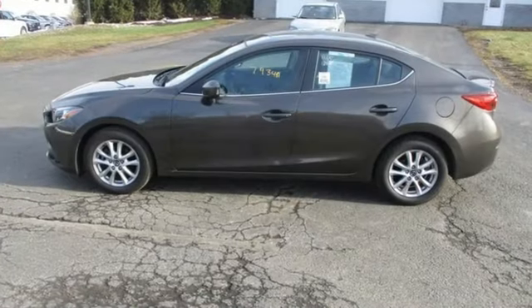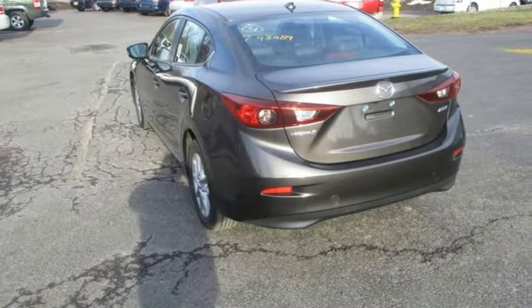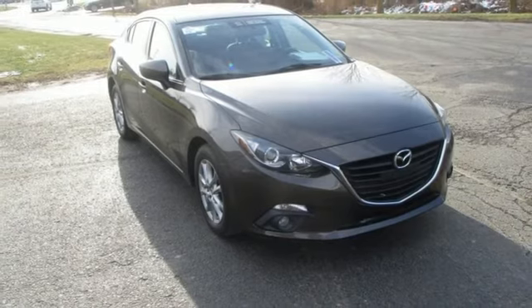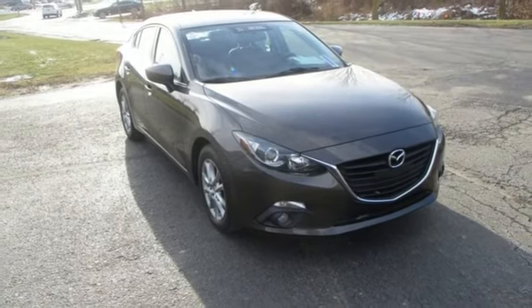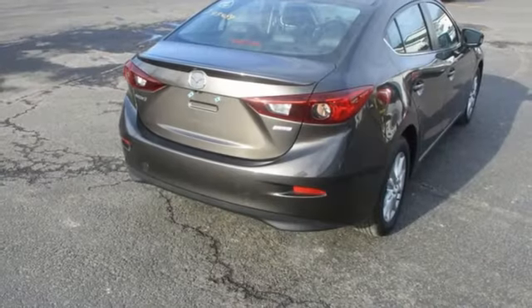A great vehicle is comprised of great features, like these: integrated navigation system with voice activation, power heated mirrors, dual zone climate control, auto dimming rear view mirror, advanced keyless entry, and front heated bucket seats.